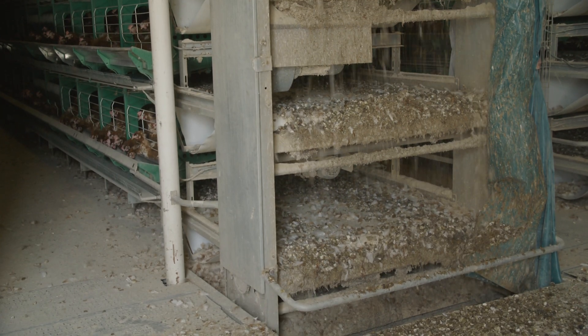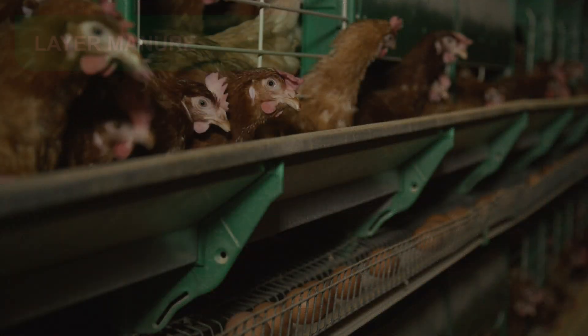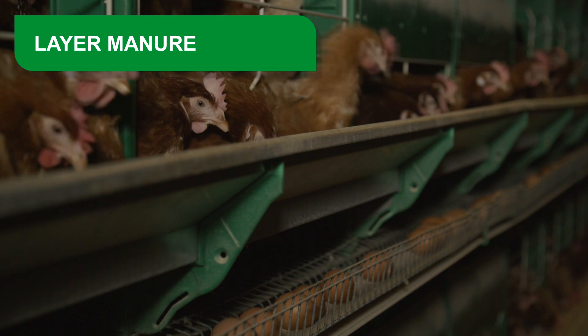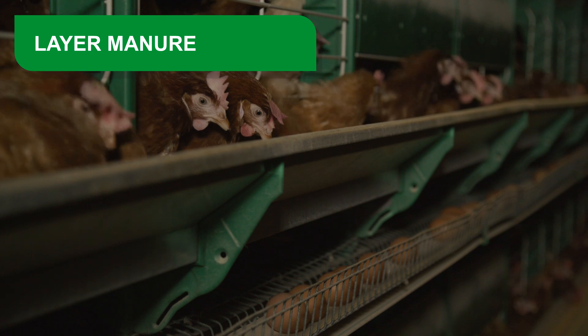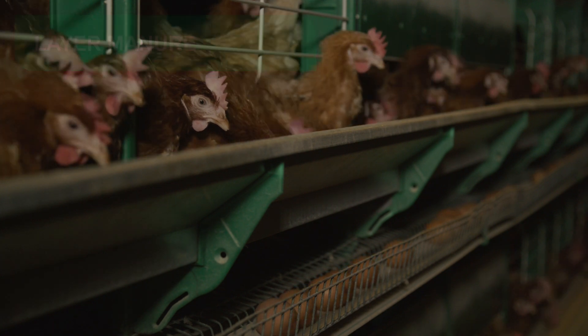Layer manure and broiler manure are two different products. Layer manure consists of excreta from laying hens collected during the egg production stage or during periods of laying hen development, mixed with feed waste and feathers.